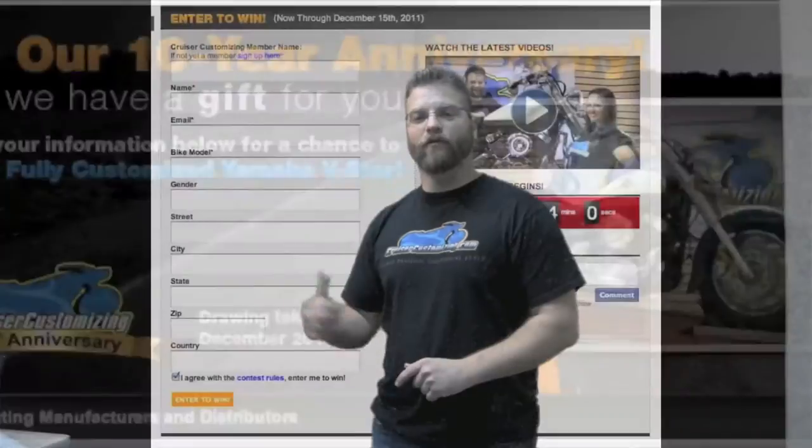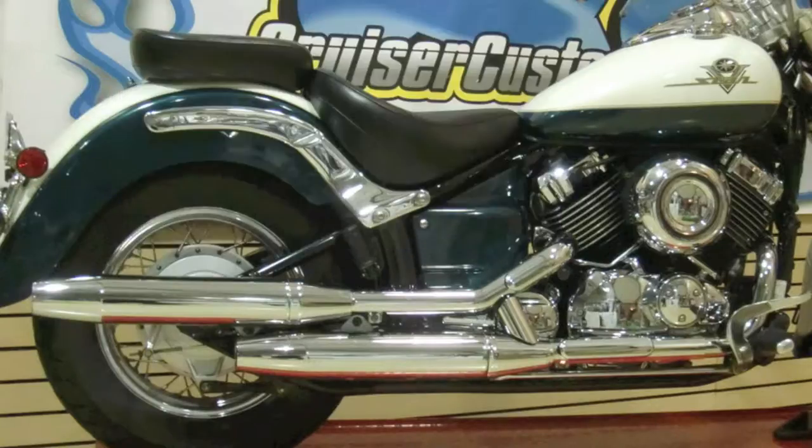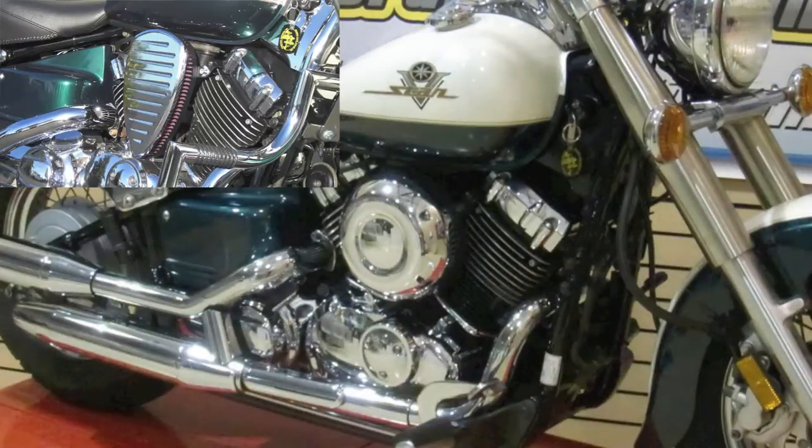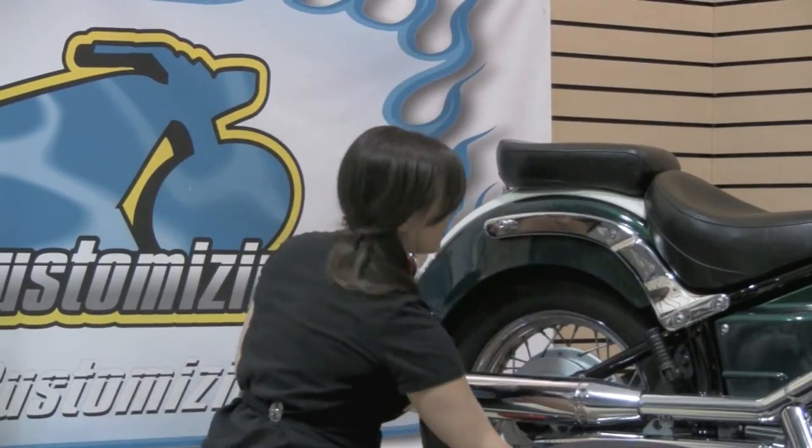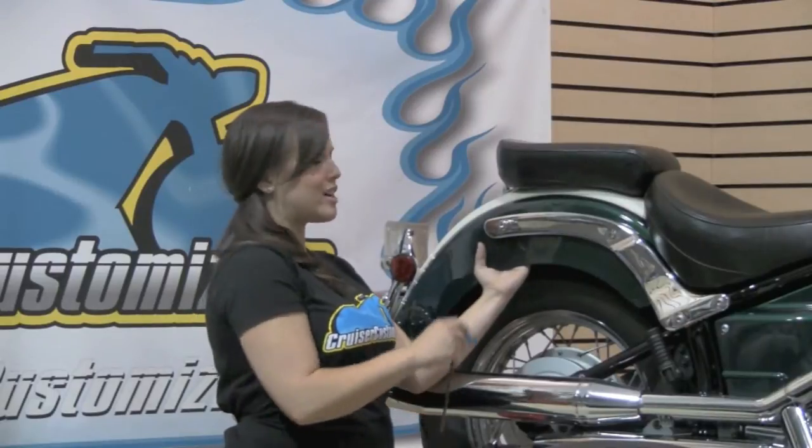While the main focus of this project was giving somebody a gift for our 10th anniversary, the more valuable benefit is the fact that each of you got to watch a weekly transformation of this motorcycle — seeing the parts that you possibly want or need being installed, and the specific how-to's on how to put these parts on your motorcycle.